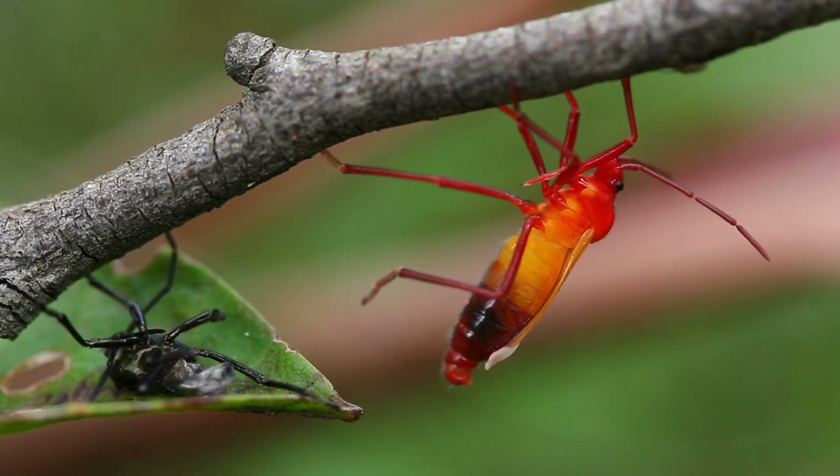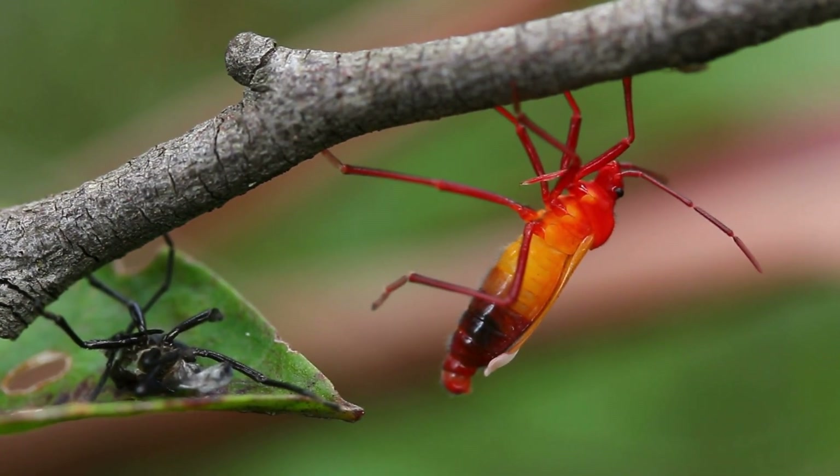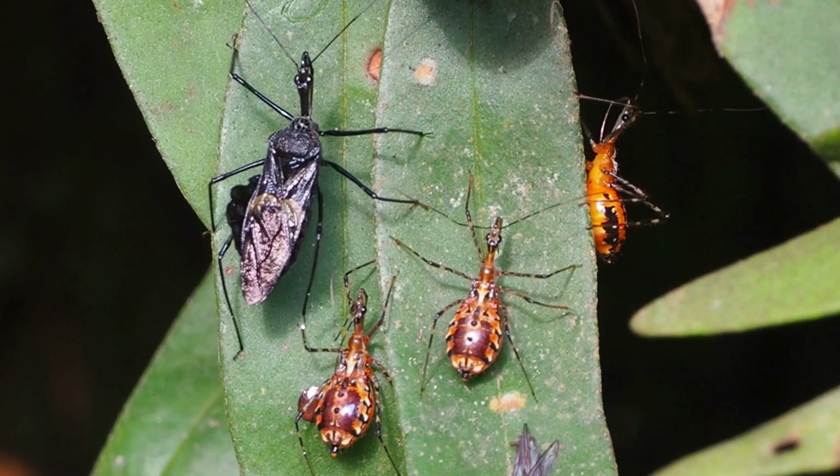This bug doesn't just hunt — it assassinates. With a sharp beak, it sneaks up on other insects and slurps them like a smoothie. Scary? Yes. Impressive? Definitely.